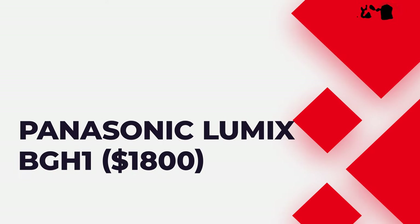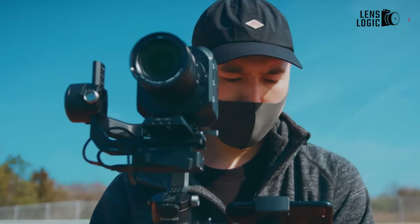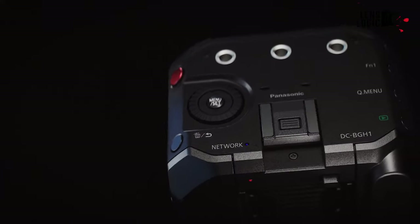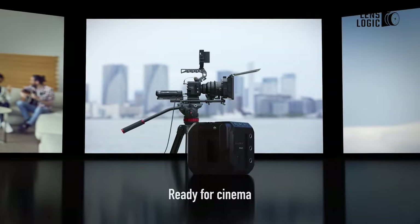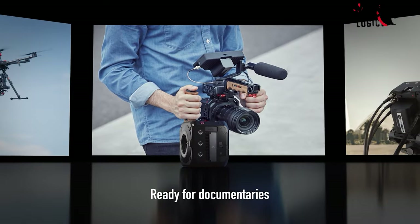Panasonic Lumix BGH1, $1,800. Introducing the Panasonic Lumix BGH1, a revolutionary addition to the Lumix camera range. This digital cinema camera boasts a modular, box-style design, making it exceptionally compact and well-suited for various applications such as gimbal and drone use, broadcast, live streaming, vlogging, and cinema production.